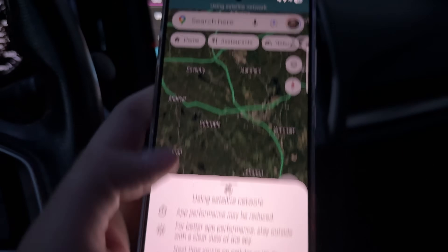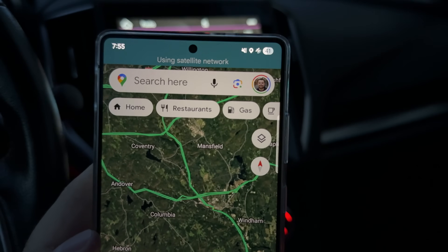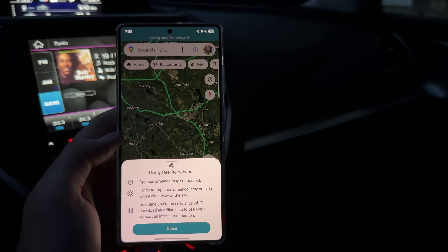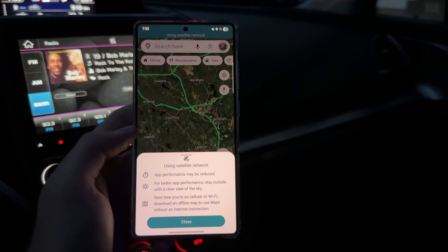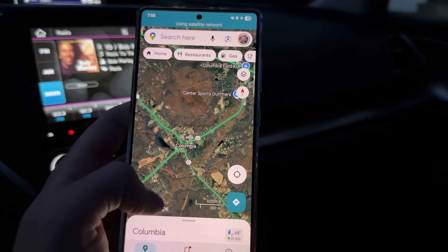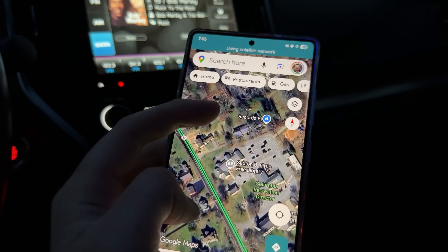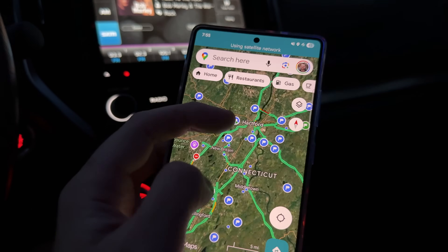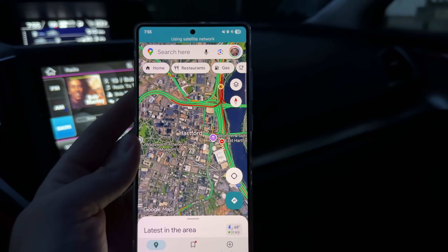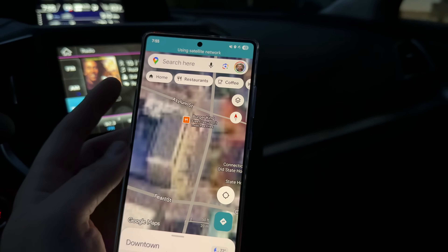I first tried the Google Maps app using T-Satellite data while I was in my car, because I wanted to see if it would work while driving. I'm pleased to report that it does work. It shows that I'm using the satellite network, satellite imagery loads very well, and I have no issues — even with the satellite imagery version of maps, never mind just the basic standard map with roads and terrain. I zoomed into Hartford, Connecticut, which has a lot of 3D graphics and buildings, and it handled it with no problem.